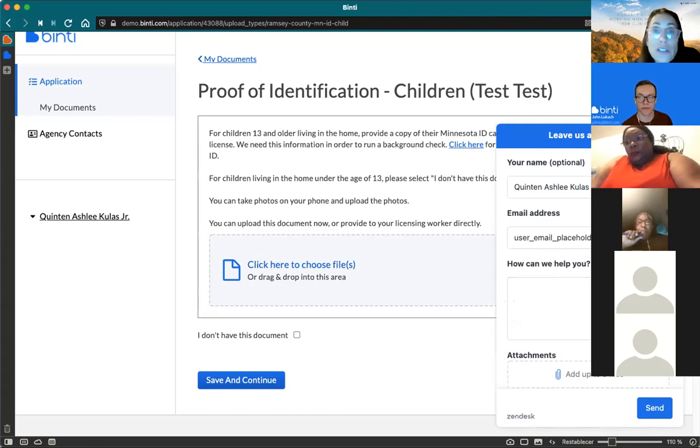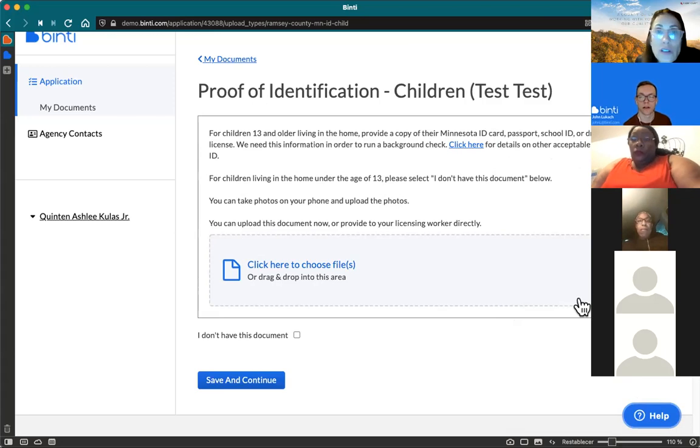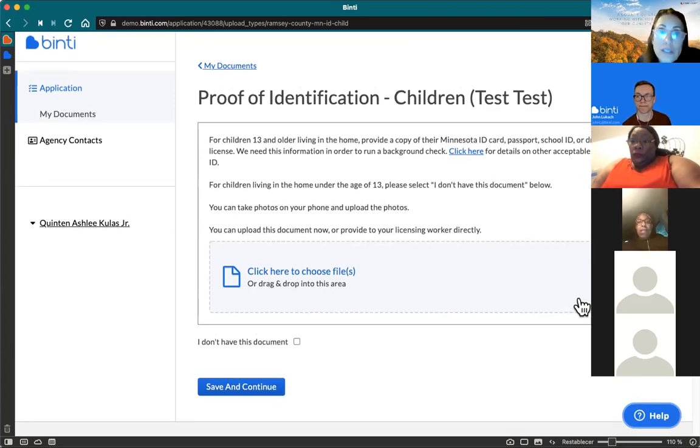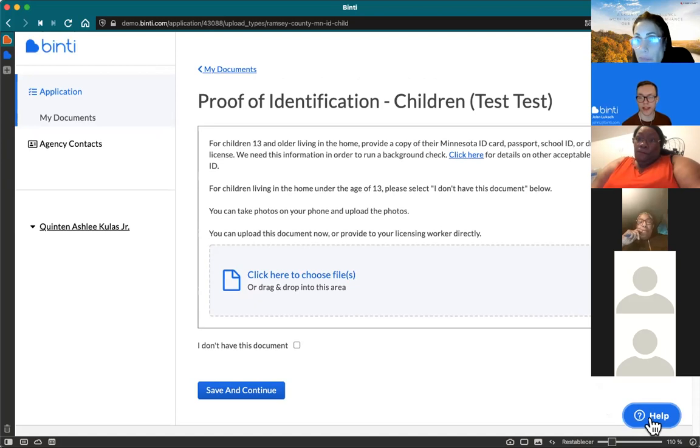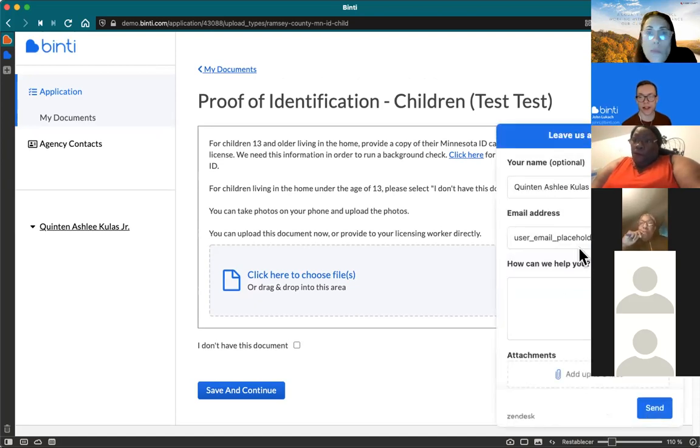That brings up a good point: if anything technical is ever not working, or you're not sure what your next steps are in Binti, that chat button is accessible just by clicking the 'Help' button. When you click it, it'll fill in your name and email address. You just write a short message describing what you need help with and it'll be sent to our team. It's a 15-second-or-less response time for the live chat. You can also add a screenshot to help the support team see what's going on.